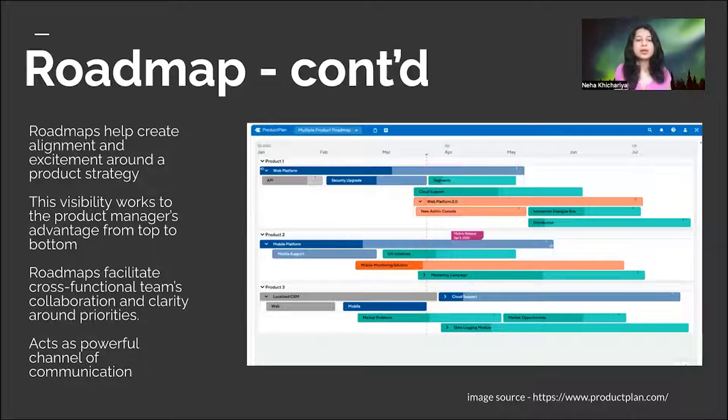A roadmap also works as a powerful communication channel. When you call out dependencies from different teams, it gives an opportunity to identify missing pieces or overlooked components. As a product manager, it's very important to be well-versed with whatever methodology your organization uses — whether it's an Excel sheet, a Google doc, or a dedicated tool. What matters is ensuring all dependent teams have a clear understanding of what's expected, and that you stay on top of the roadmap discussion as it transitions into backlog and prioritization.